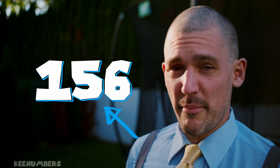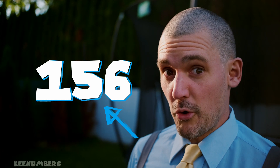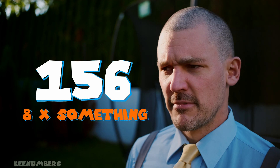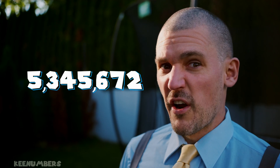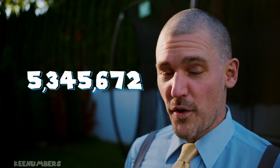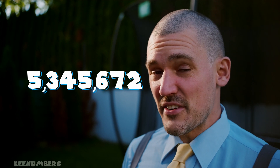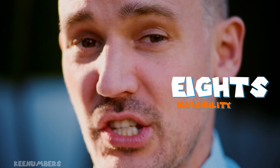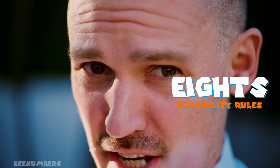Do you know if a number can be divided by 8? Can you tell just by looking at the number 5,345,672 if that number is indeed divisible by 8? Let's learn this easy divisibility trick in this video.